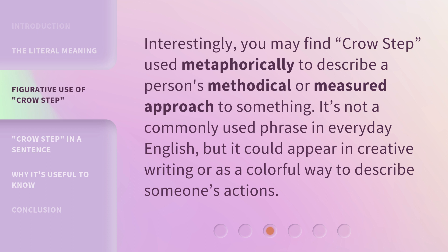Interestingly, you may find crow step used metaphorically to describe a person's methodical or measured approach to something. It's not a commonly used phrase in everyday English, but it could appear in creative writing or as a colorful way to describe someone's actions.